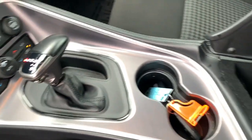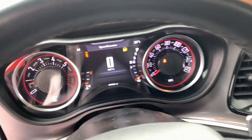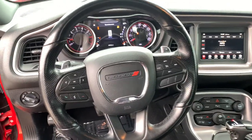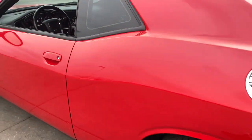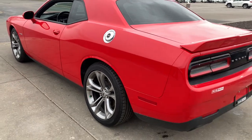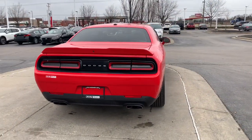Don't miss the chance to have the powerful ride you really want. Get into the Challenger and drive. The Dodge Challenger.